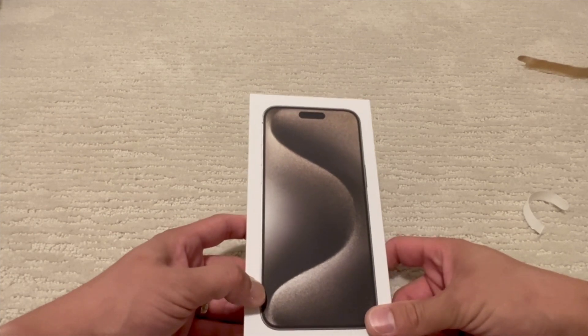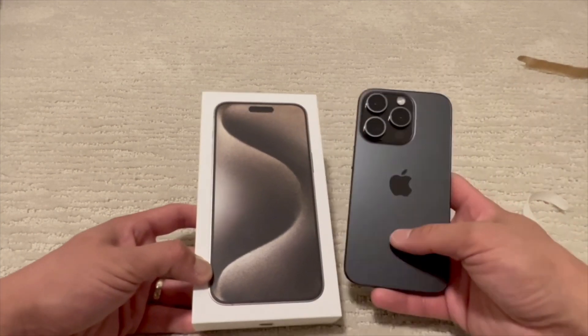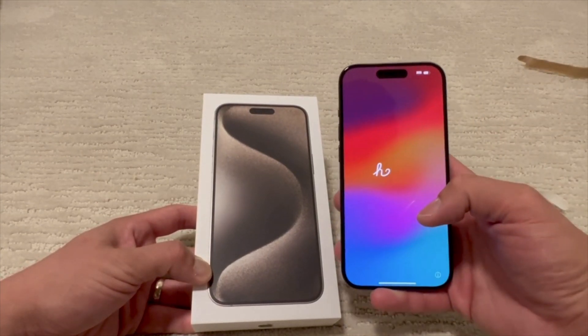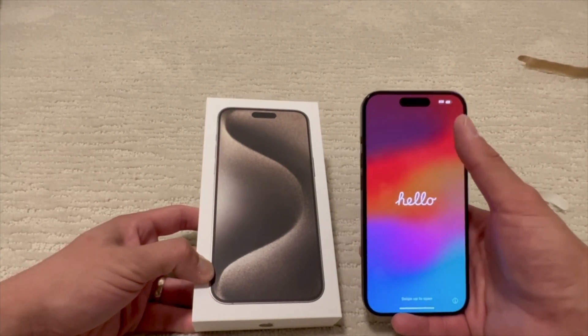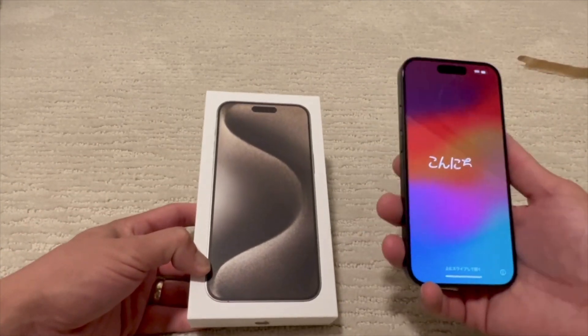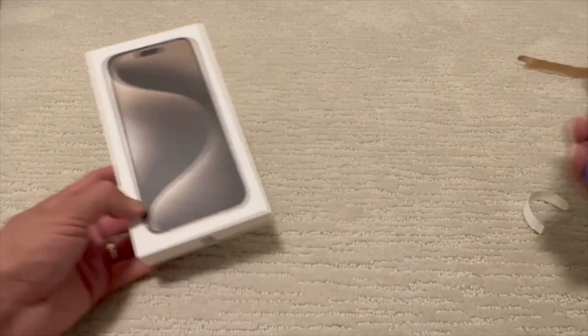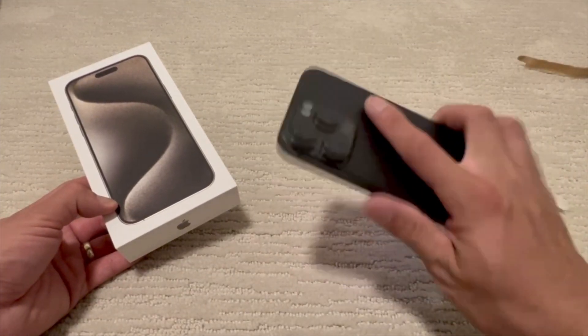So again, this is the 15 Pro Max. I do have the 15 Pro as well — I believe it's just the black. Here it is. Dynamic island is a new thing for me because I'm still coming from the iPhone 13 Pro, not the Pro Max. I decided to go with the larger one this time. The smaller one is my wife's phone that I got her as well.